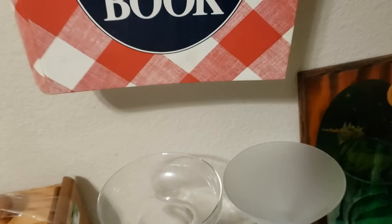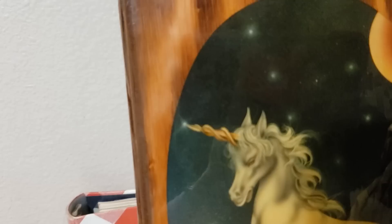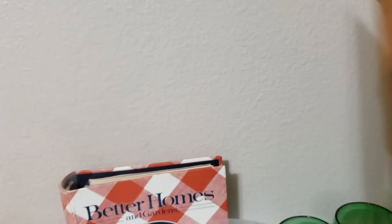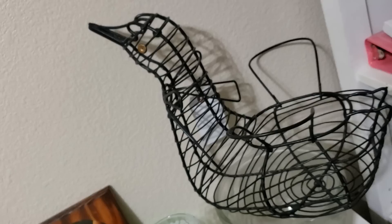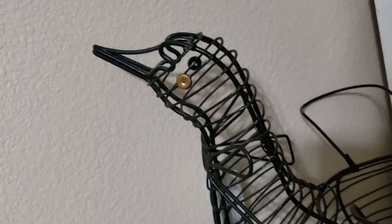Now this guy was just creepy and unusual enough for me to pick up — it's a unicorn inlaid in wood, 70s style, with a hanger on the back. I paid $1.99 and I value him at $20. Look at this amazing goose egg basket — its wings are the handles, he is so fun! I believe he is vintage — I paid $2.99 for him and I value him at $25.